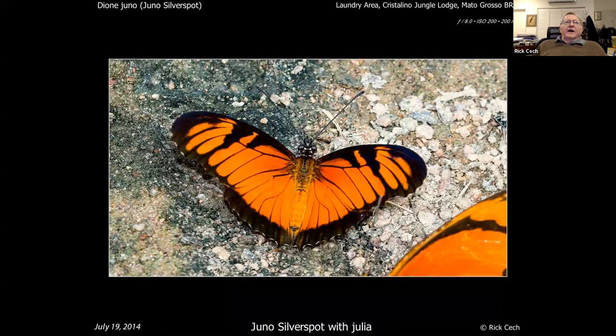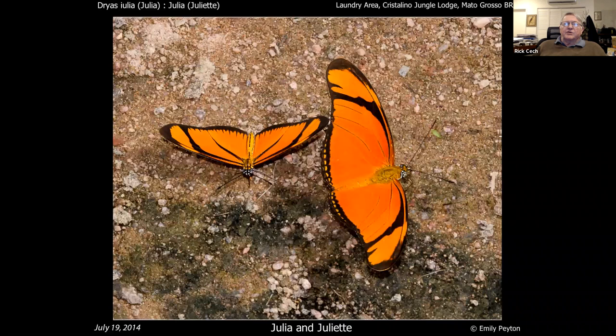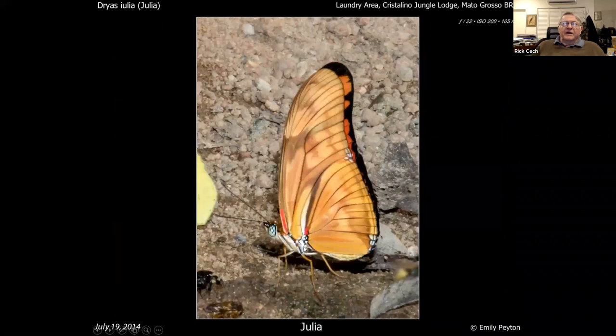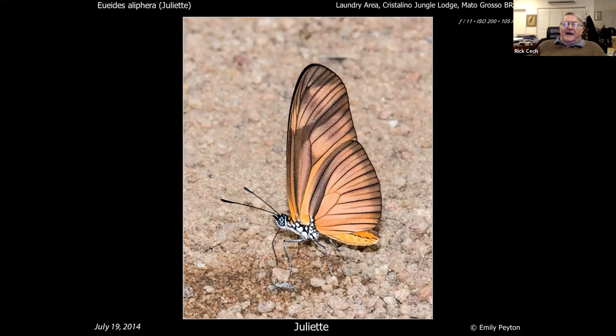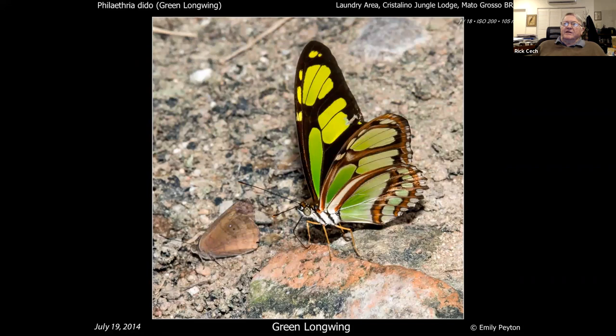A related group is the silver spots. This is called a juno silverspot, very colorful underneath — similar to what you'd see up here, close relatives. Down there though one of the relatives in that group is called the Julia. They also have a Julietta — here's the Julia, here's the Julietta, so you've got to get used to that difference. They have some green butterflies in this group — this is called the green longwing.